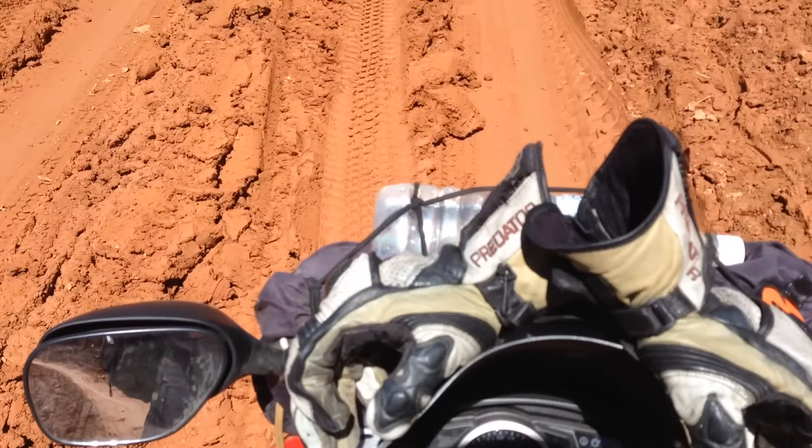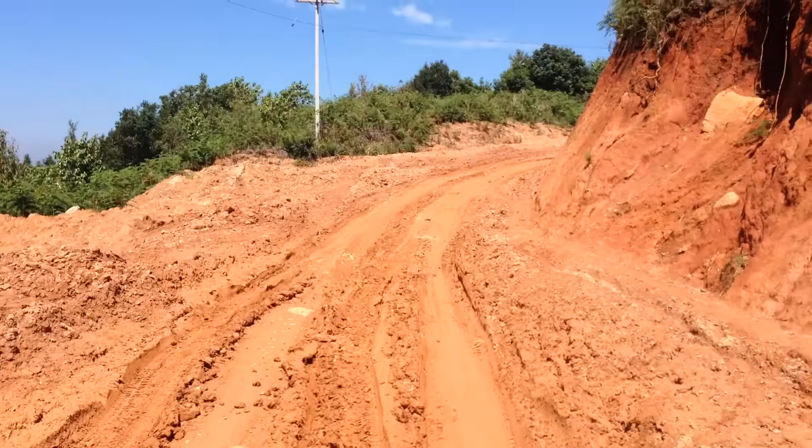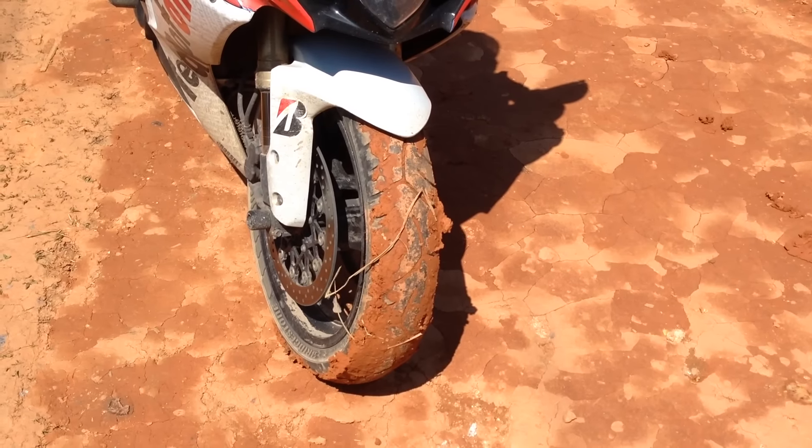They've even done their fair share of off-roading. This has gone on for miles and miles. Have a look at what I've put these tyres through over the last year on the road.